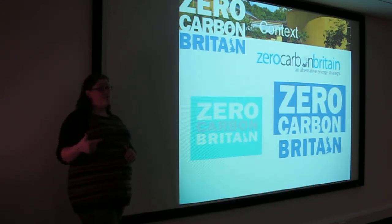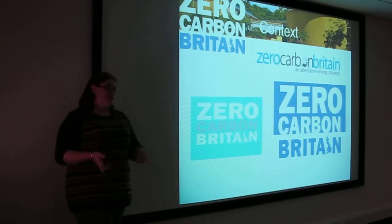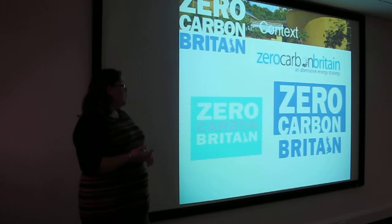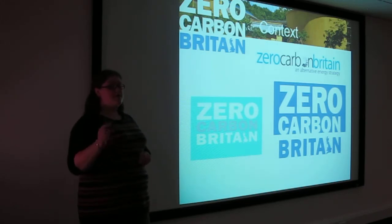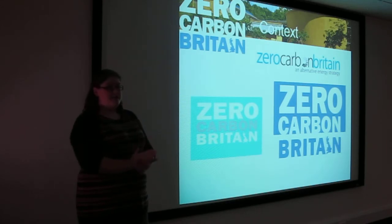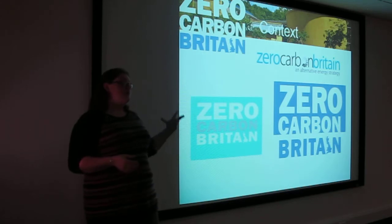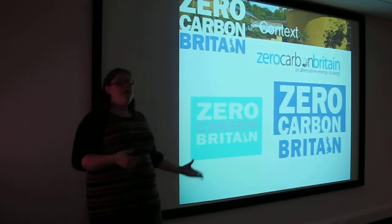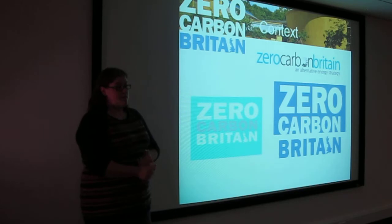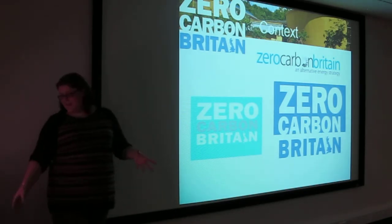This year we have brought out Zero Carbon Britain: Rethinking the Future. The previous report gave a really good general overview, but people were asking detailed questions, so the researchers have spent the past year working through all of the science to make sure that what we're saying is completely based on scientific fact. We've done all the research and all the modelling to show that we can power our future 100% by renewable energy and carbon neutral sources.